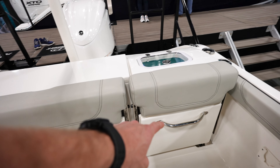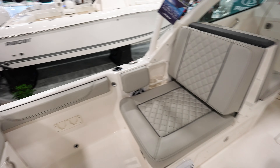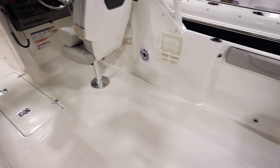You got a seat right here, and it looks like another seat that pops out, plus your live well. Plenty of seating for entertaining in the back. Got a nice seat there, and then plenty of room to the side in the cockpit — lots of room to run around.